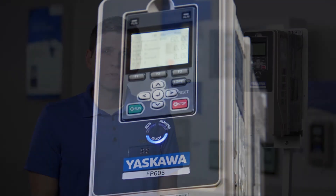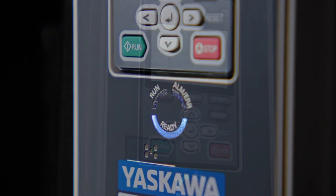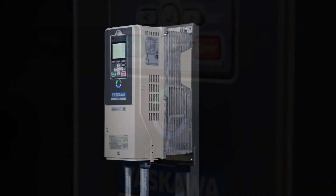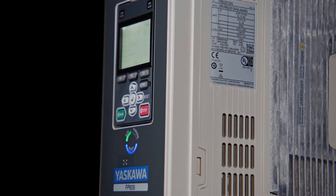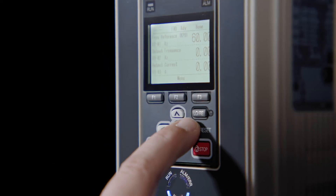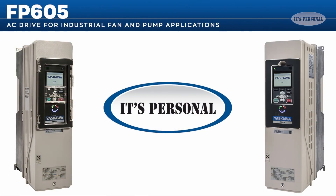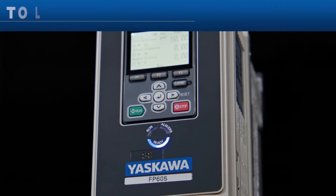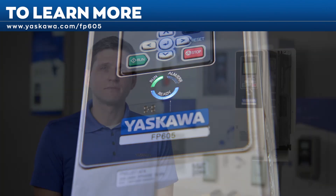Flexibility, sustainability, and ease of use — these are the hallmarks of the FP605. Every facet combines your input with our engineering expertise to create a truly outstanding AC drive, with improvements in installation, keypad functionality, networking, control systems, power system friendliness, safety, and ease of programming. At Yaskawa, we do everything in our power to make each experience better than the last. To learn more about the FP605, visit yaskawa.com/fp605.